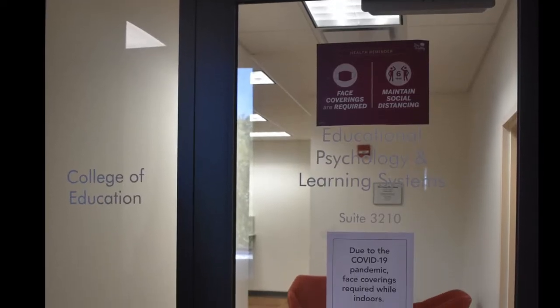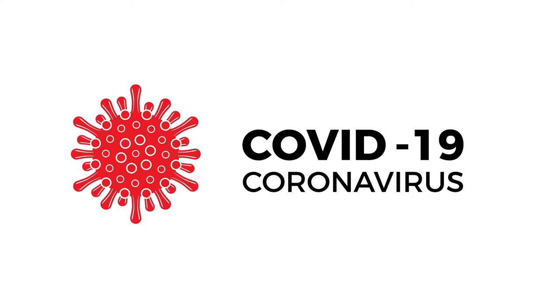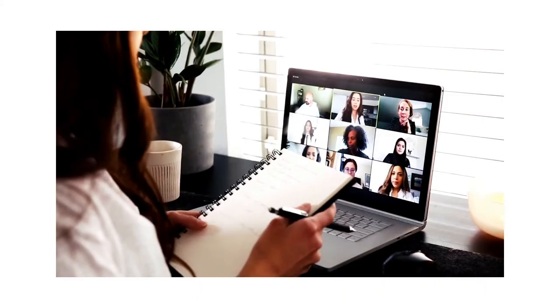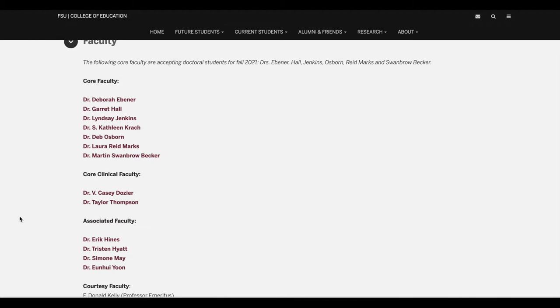We'll start with the faculty offices. Due to COVID-19, many of the professors are working from home and occasionally visit campus, but they're just a Zoom or phone call away. You can learn more about each of them on our program website.